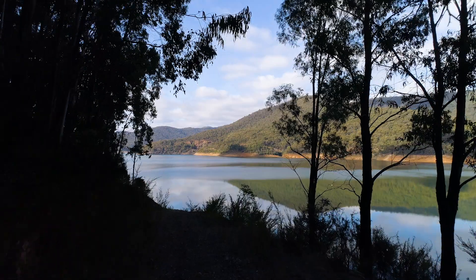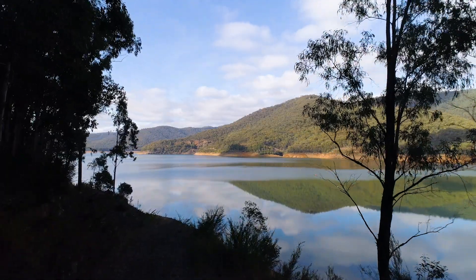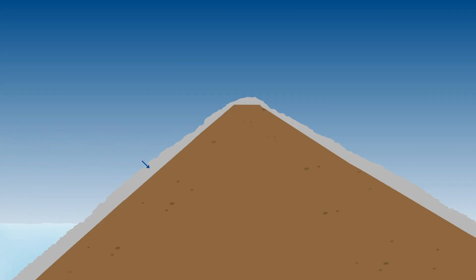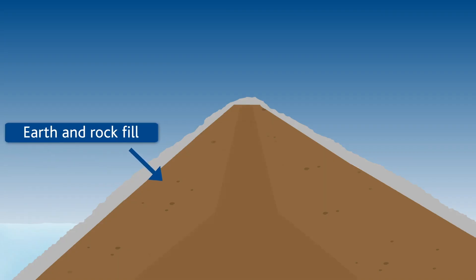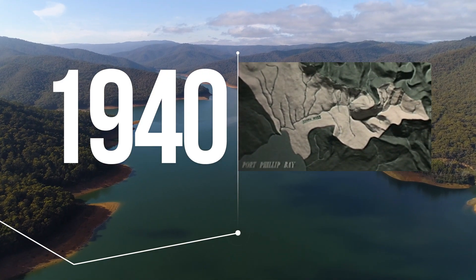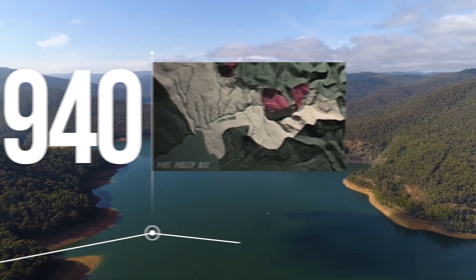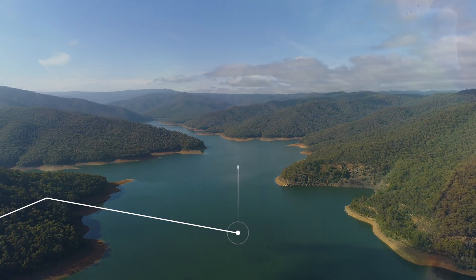The dam embankment was constructed between early 1952 through to completion in mid-1957. The Upper Yarra Embankment comprises a zoned earth and rock-fill dam with an essential earth-fill core. Planning for the reservoir began in 1940 by the Melbourne and Metropolitan Board of Works, with the goal to improve water quality and increase supply levels to meet demand.